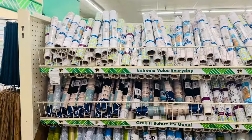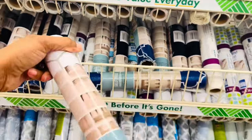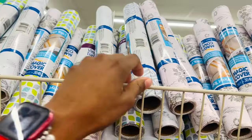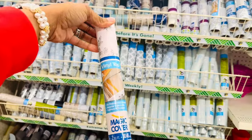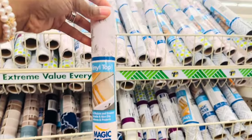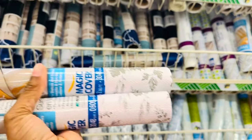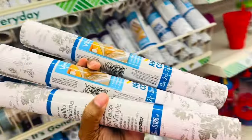I'm thinking about redoing the cabinets in my kitchen and I want to get some of these liner things. I need to clean out my cabinets and these will go perfect — I have some in my drawers but they're old. I'm gonna get this pattern here for my cabinets and my silverware drawer. I think I'm gonna get three of them — that should be enough.